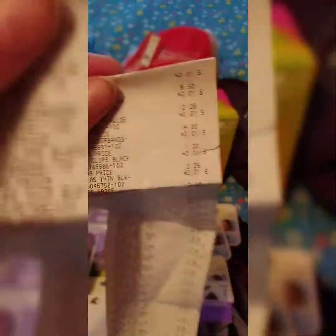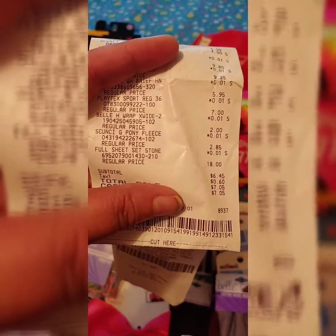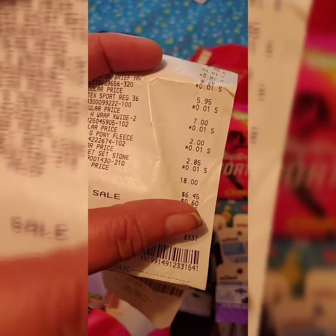And here is the receipt — all the pennies. You can see the hair accessories, the regular price is $7.50 for a penny, $5.95 for a penny. I added it up and my total was like $267.00 worth of stuff. And with the two packs of headbands that I accidentally bought, my subtotal was $6.45. So $6.45 for $267.00 worth of stuff is not bad in my book.